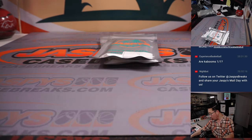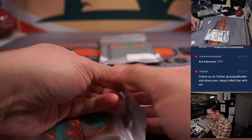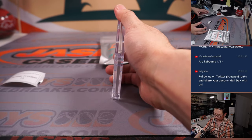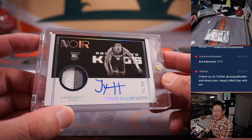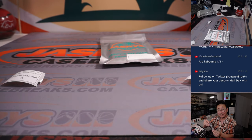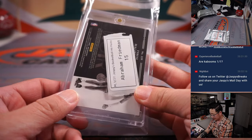Two more to go — Abraham and then Jake. Abraham, pack 15, good luck. Jersey and auto — it is Tyrese Halliburton, rookie jersey and autograph, 93 out of 99. Sacramento Kings headed back to the playoffs — I think Oliver the Kings fan was saying 16 years or something like that. That Halliburton trade helping them get there. There you go, Abraham.